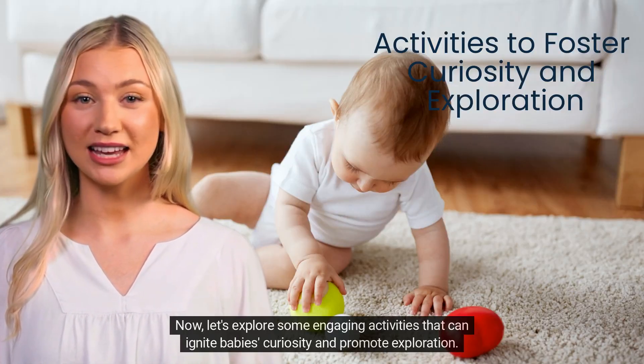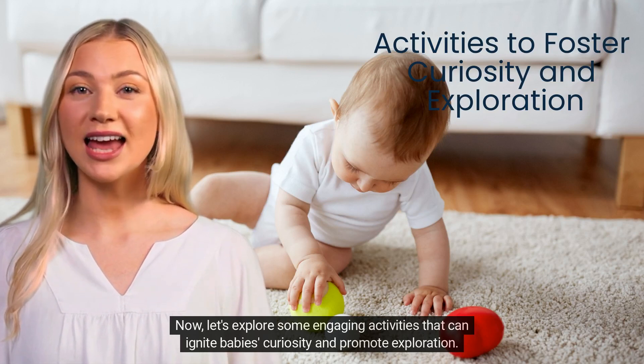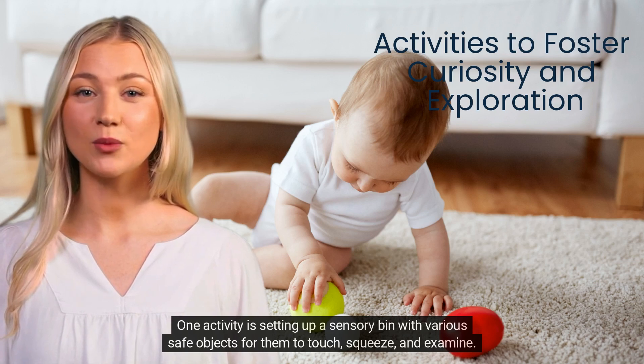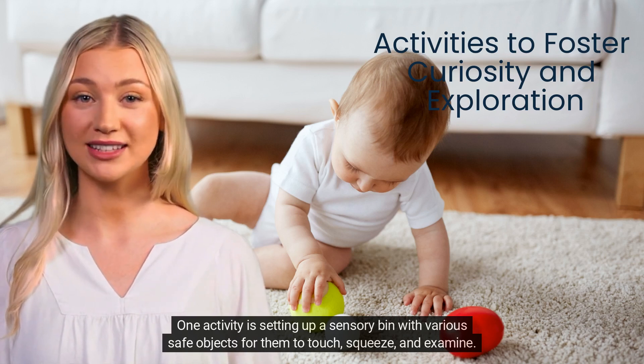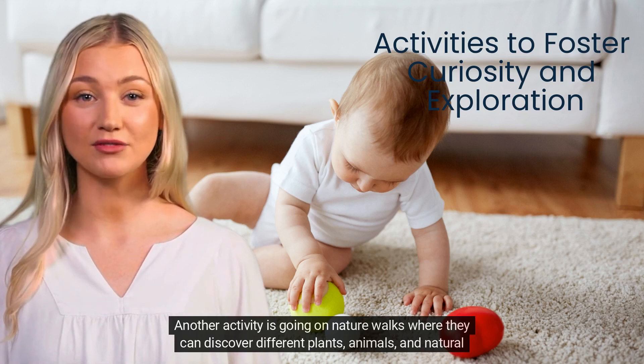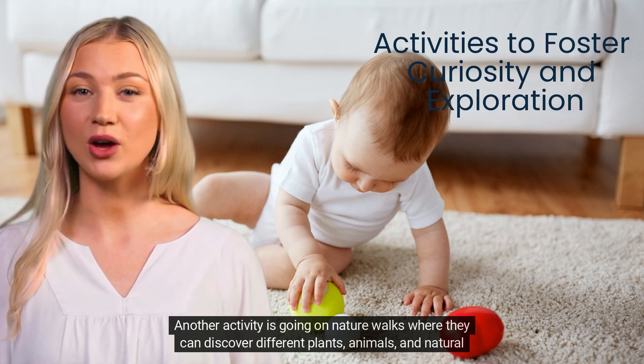Now let's explore some engaging activities that can ignite babies' curiosity and promote exploration. One activity is setting up a sensory bin with various safe objects for them to touch, squeeze, and examine. Another activity is going on nature walks where they can discover different plants, animals, and natural elements.